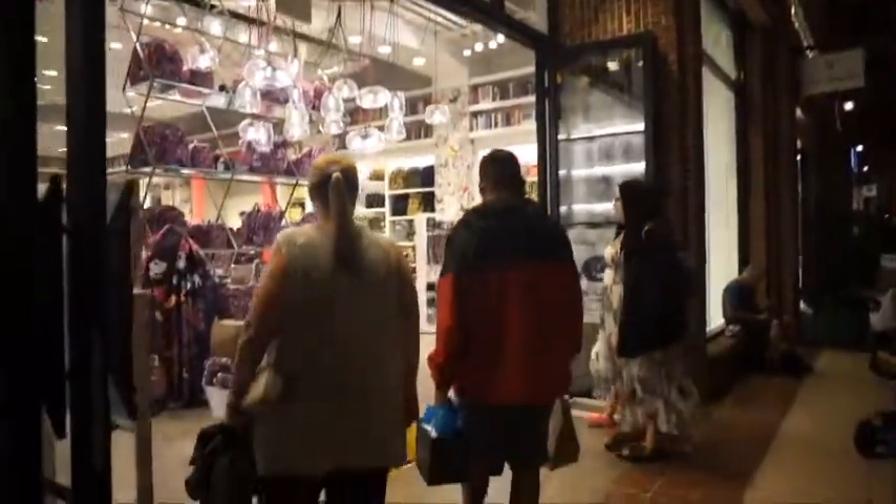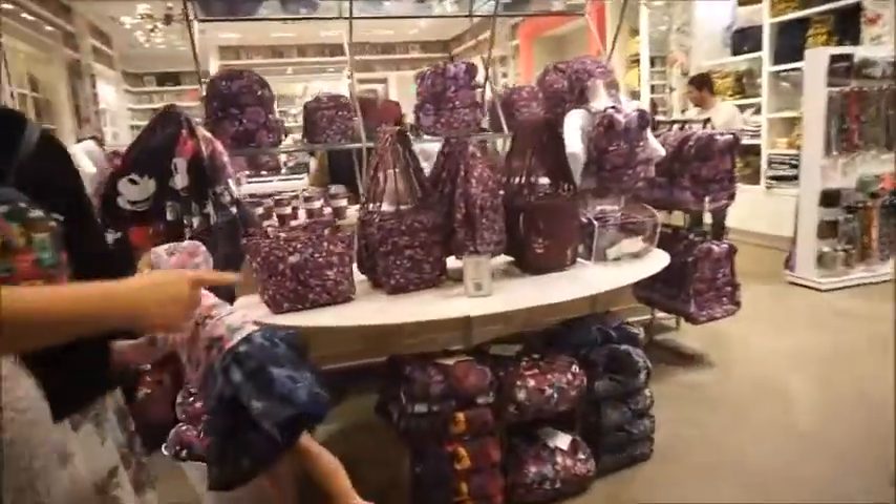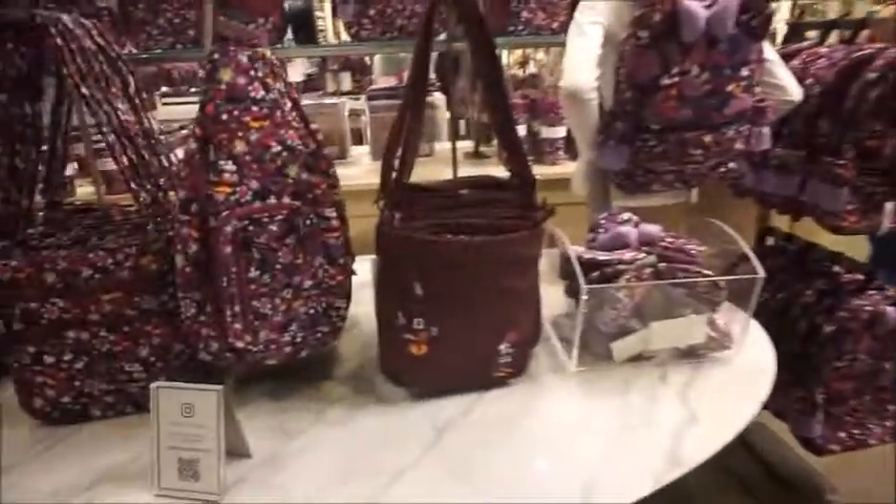We came for the Hispanic treats and this brand new collection. I'm so excited about it. I absolutely love it. I've been hyping it up to mom.